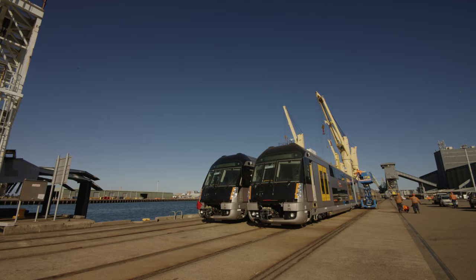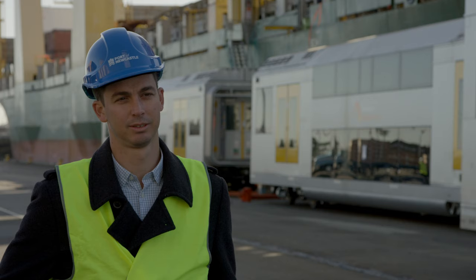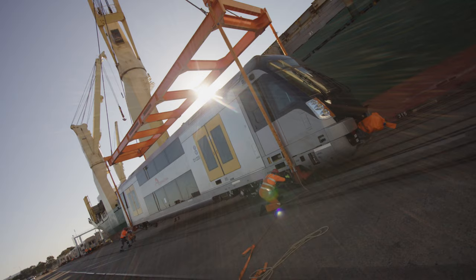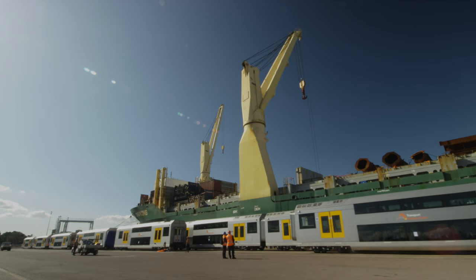We've got a vessel that's unloading the Waratah train sets. We've got 17 coming into Newcastle in the coming months. The train cars are being discharged direct from the vessel to rail.